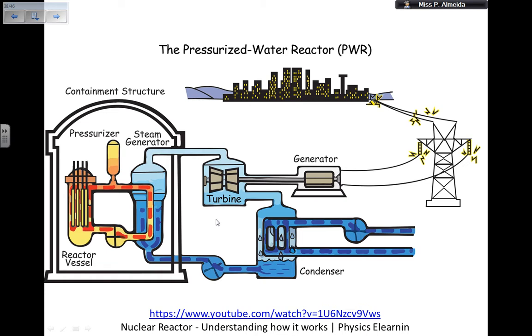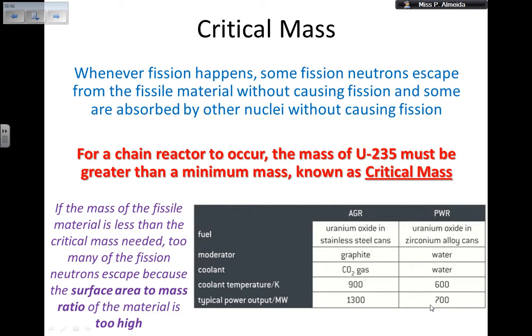On the reactor vessel, I have a little more detail in another video — I'll put the link in the description — where they explain that not all neutrons are ready to produce fission, because some of them are moving too fast and have very high energy. So I need to use a moderator to slow them down so they can cause fission. Whenever fission occurs, some of the fission neutrons escape from the fissile material without causing any fission, and some are absorbed by other nuclei without causing any fission.